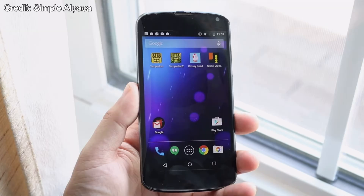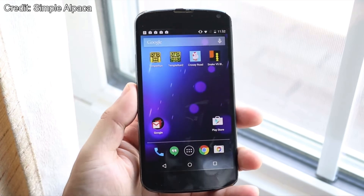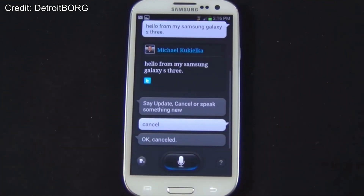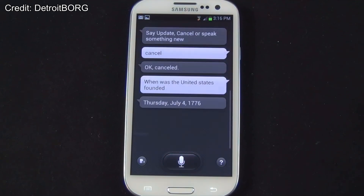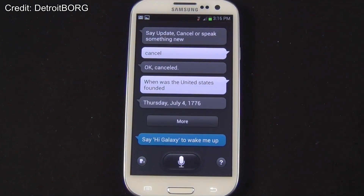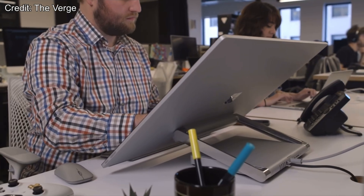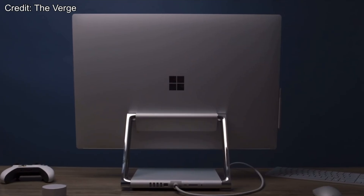There used to be a pretty big difference between computers and mobile devices. A real computer could do heavy processing, and a mobile device was a low-power system that was a lot less capable.